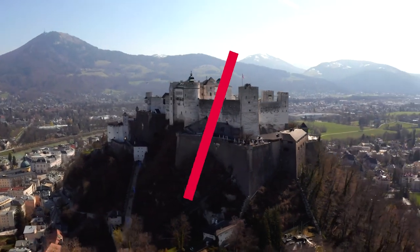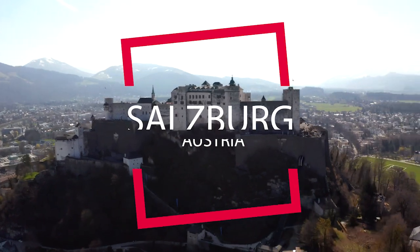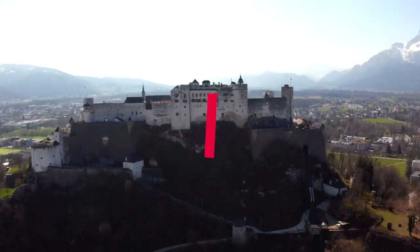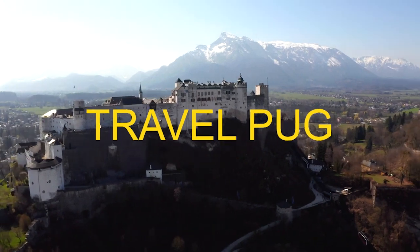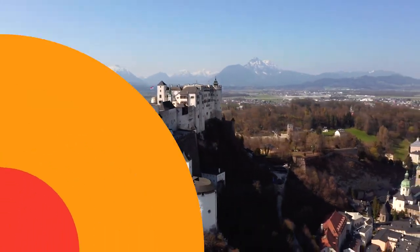Have you ever wanted to experience the stunning beauty of Salzburg? Well, look no further. In this video, Travelpug is going to show you the best things to do in this hidden gem of Austria. And trust me, it will be worth your while.